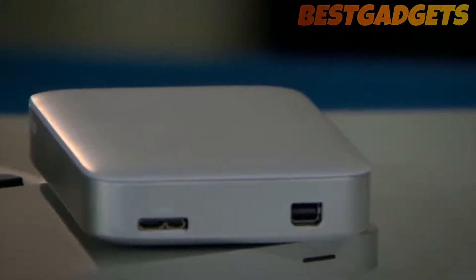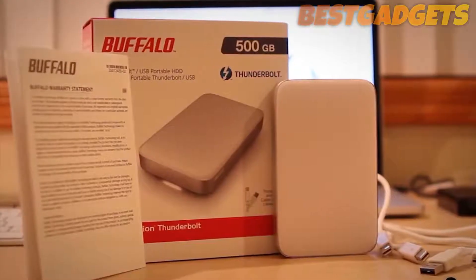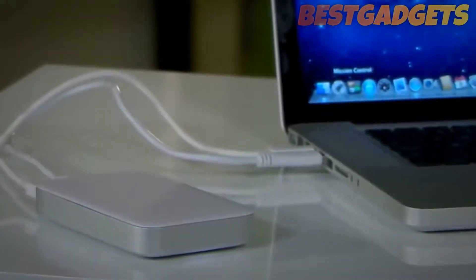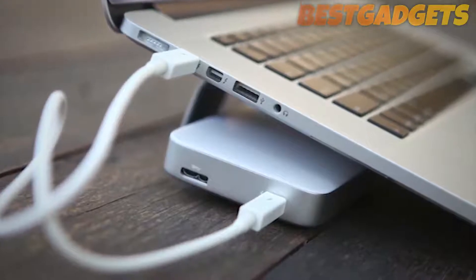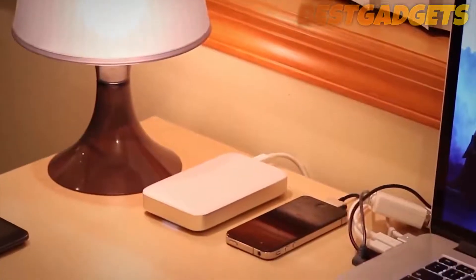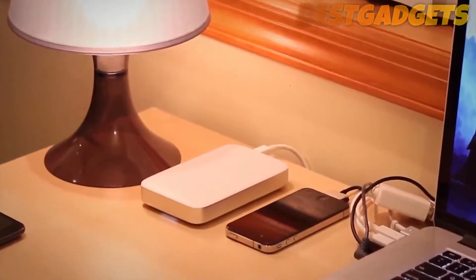This is mainly down to the fact that it's a traditional hard drive, not an SSD, which means it's not quite as fast as it could be, though it will give you an upgrade to your transfer speeds. Helpfully, the Buffalo Mini Station Thunderbolt also comes with a USB 3.0 port for connecting to computers that don't have a Thunderbolt port.